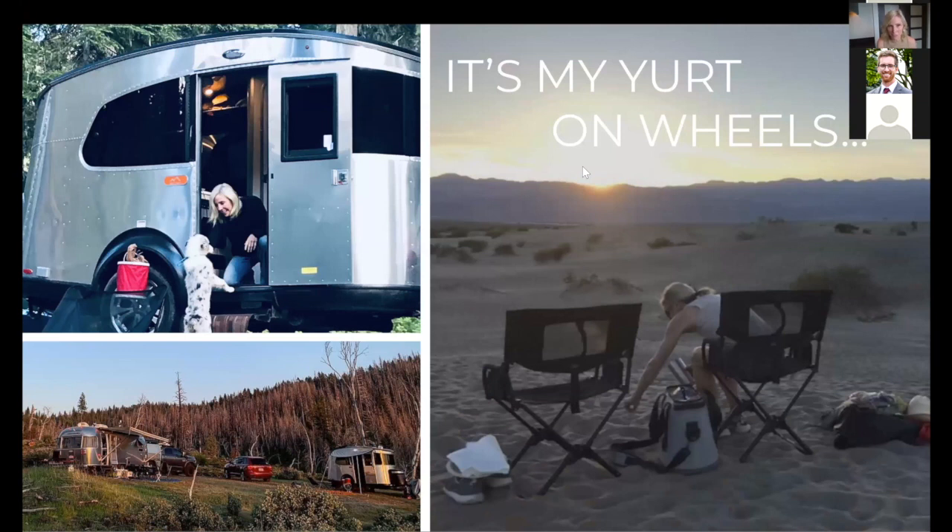I call my Basecamp my 'yurt on wheels.' I rarely plug it in — I do plug in during winter, but I bought more advanced batteries and have solar panels, which allow me to go for extended periods. I keep the backpacking and outfitting mentality I grew up with to keep it light and minimize weight and waste, with a few luxury exceptions. I also carry a collapsible bike so I can explore more without using my car.